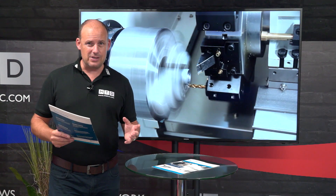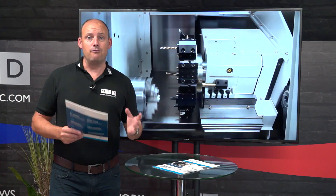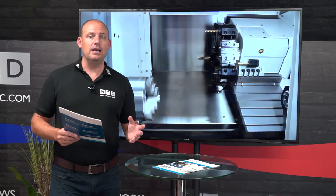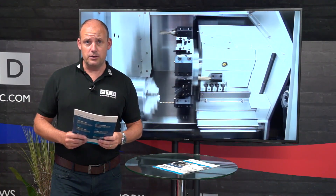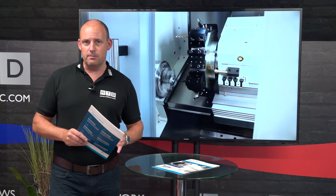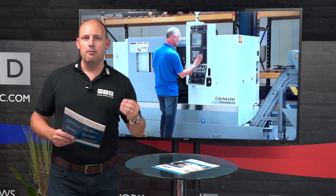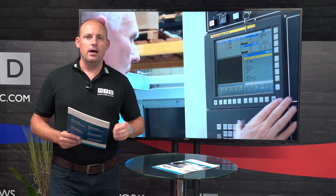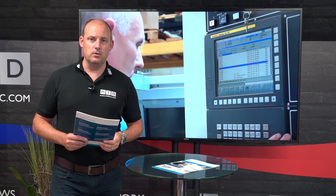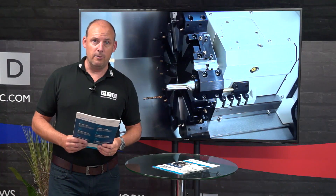The Typhoon range is very extensive. The 1 in the 3-2-1 promotion stands for one turning solution, because there will be a turning solution to suit your requirements — whether it's a small machine for straight turning or a machine up to 165 millimetre bar capacity for large heavy-duty turning. Box guideway, linear rail, single axis, or right the way up to a twin spindle machine — there is a model within the Typhoon range that could suit your requirements.